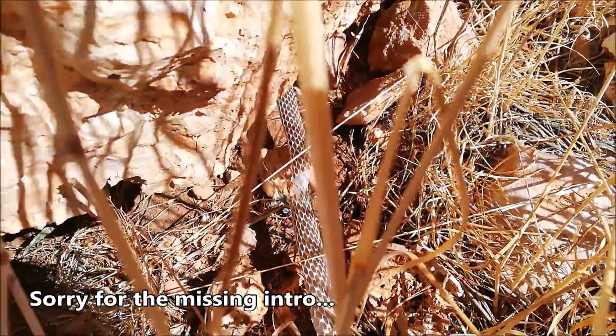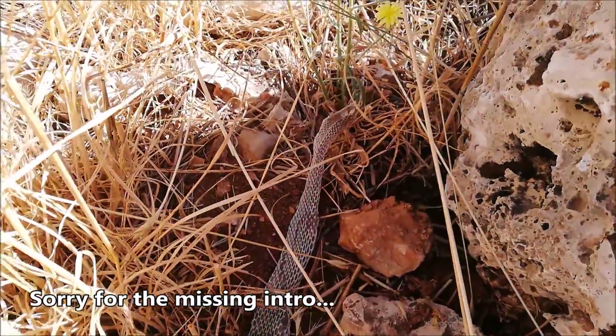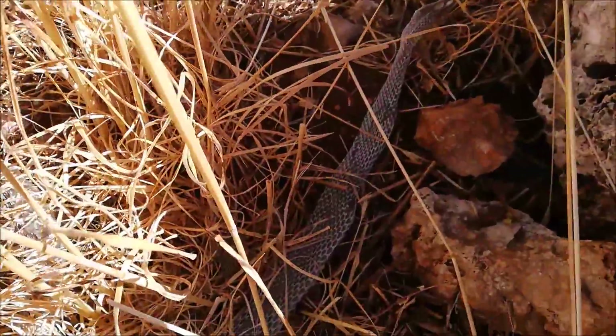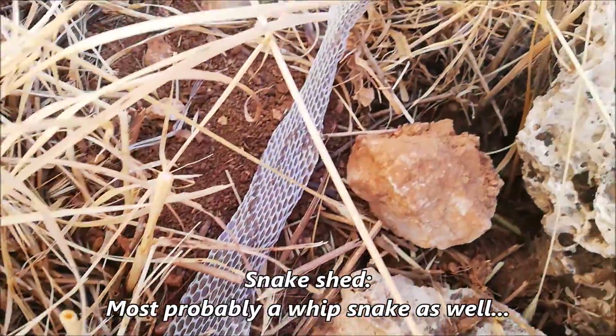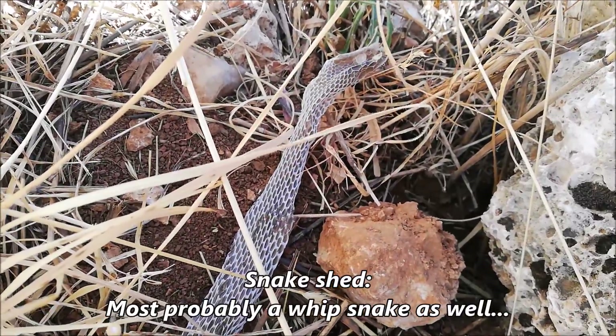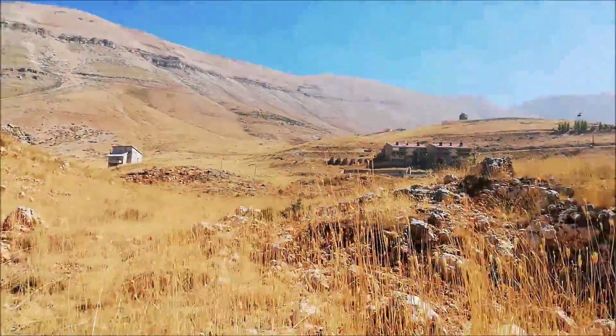Found another one under that rock — it's probably the same species as the snake we found earlier but it's a bigger one. You can see it's already black. You can tell from the head it's the same species, but they have a small head compared to other snakes. The area is quite promising. We'll keep looking and check another spot, hoping to find the spotted whipsnake.